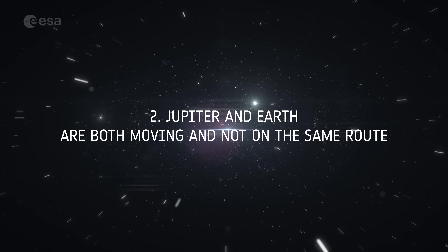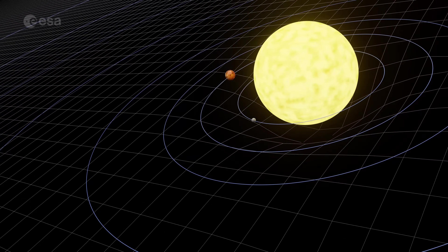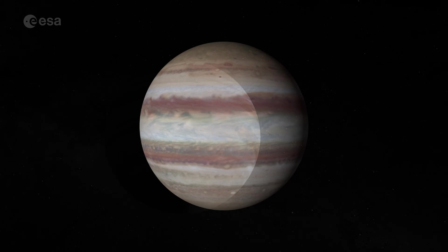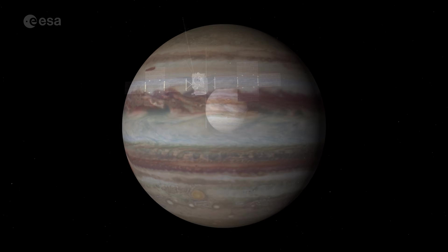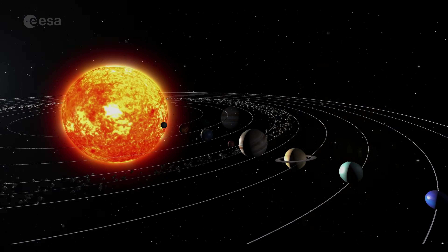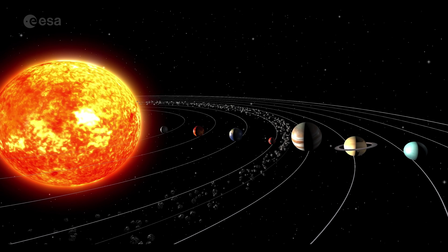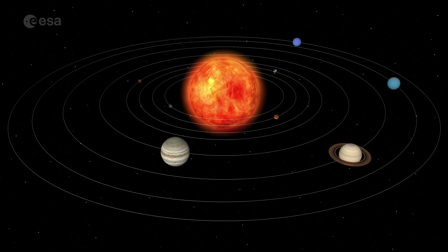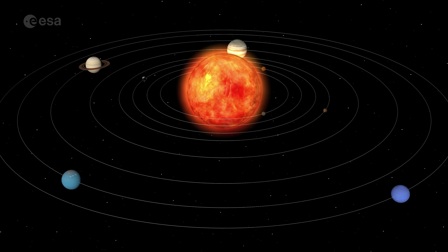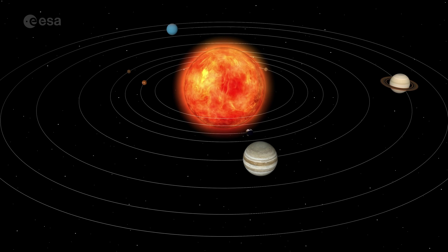Challenge 2: Jupiter and Earth are both moving and not on the same route. Jupiter and Earth are always moving with respect to each other. At their furthest distance, when they are on opposite sides of the Sun, they are separated by a whopping 968 million kilometres. The shortest distance between them is just under 600 million kilometres, when they are on the same side of the Sun, but they're only in this position for a moment. All the solar system planets are moving at different rates in their orbits around the Sun. Launching a spacecraft is like throwing a ball at a moving target from a moving vehicle — not an easy feat.